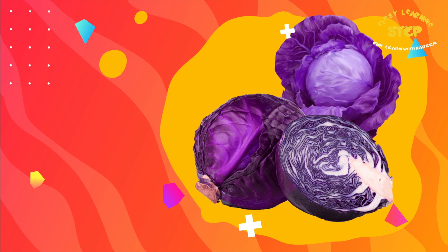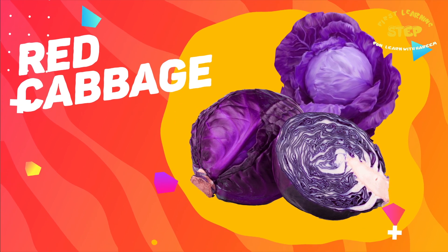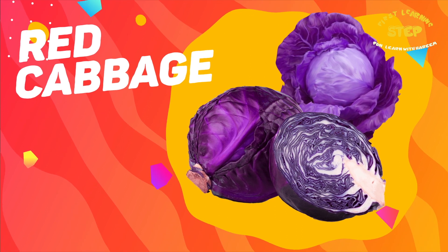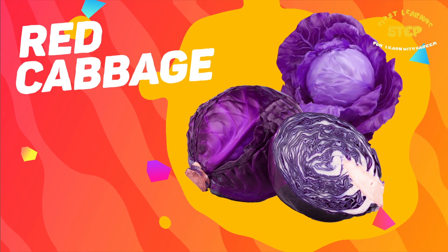Red cabbage. This is a red cabbage. Red cabbage is a rich source of antioxidants, including vitamin C and fiber.